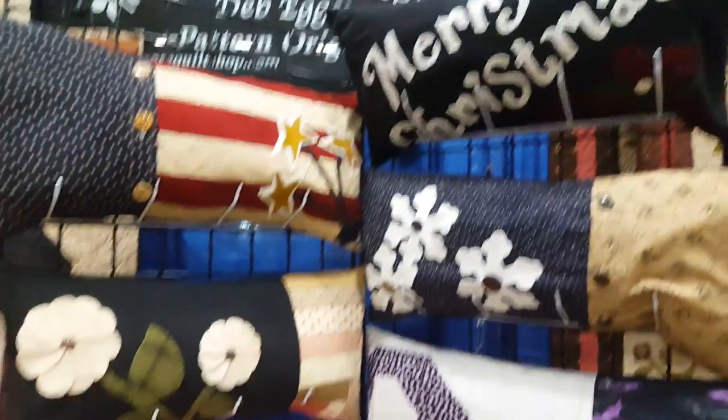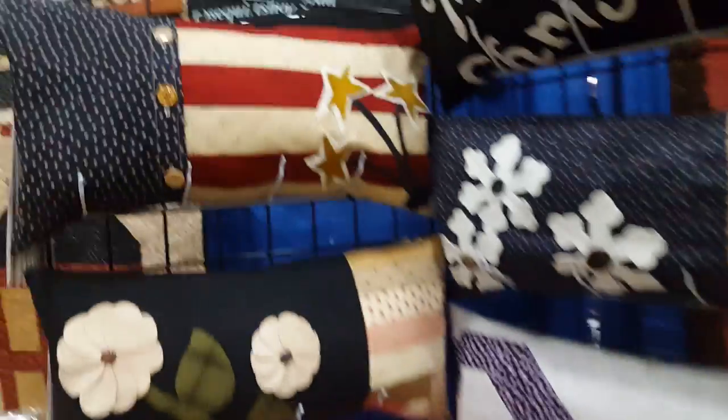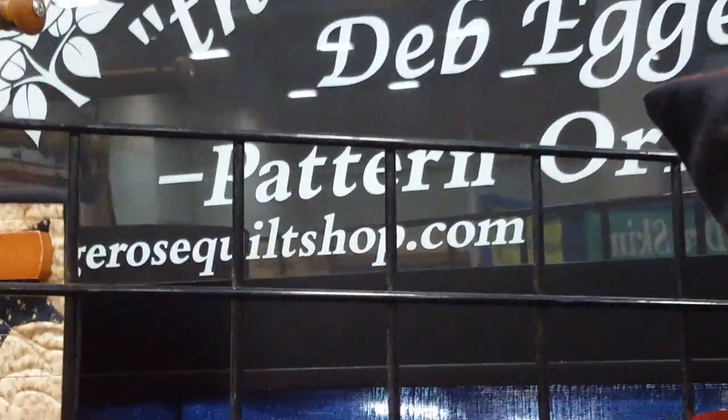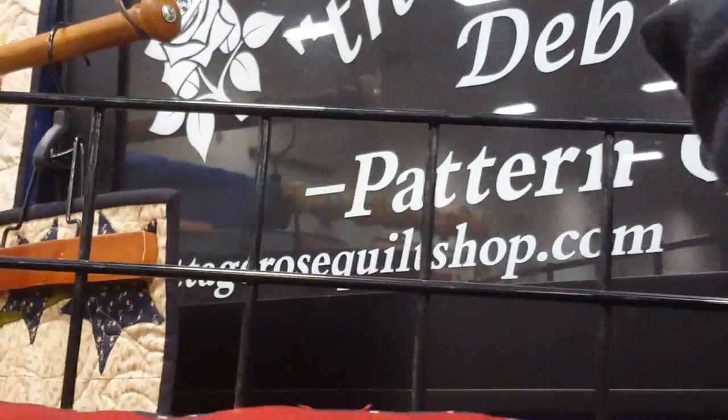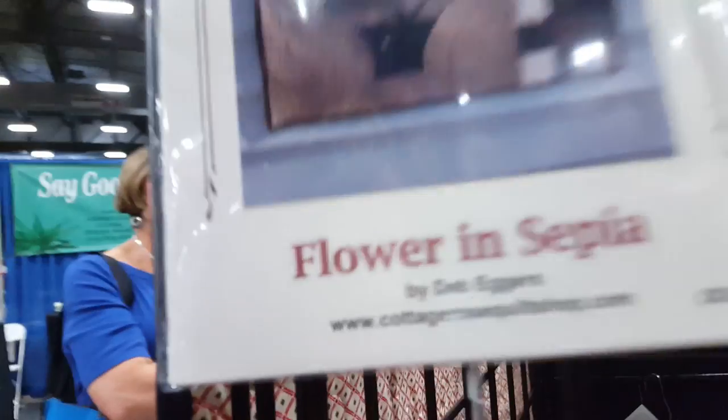So this is a little sampling of why you want to go to her website. The website is cottagerosequiltshop.com. Be sure to visit the site. Thanks for the interview. Thank you. Bye.